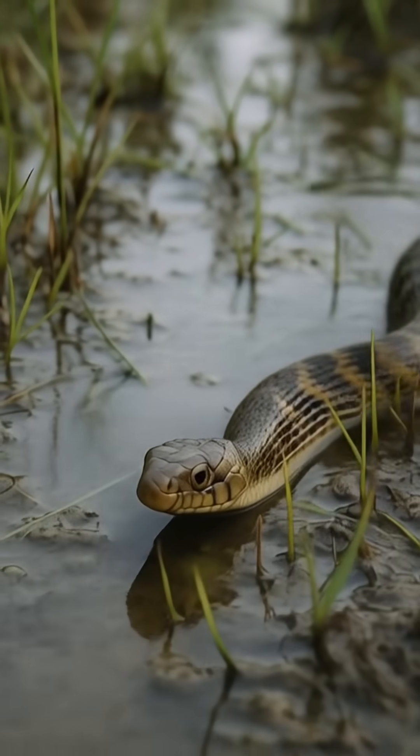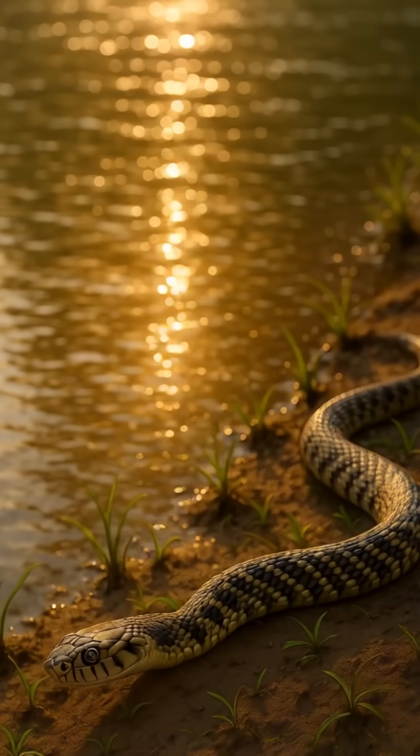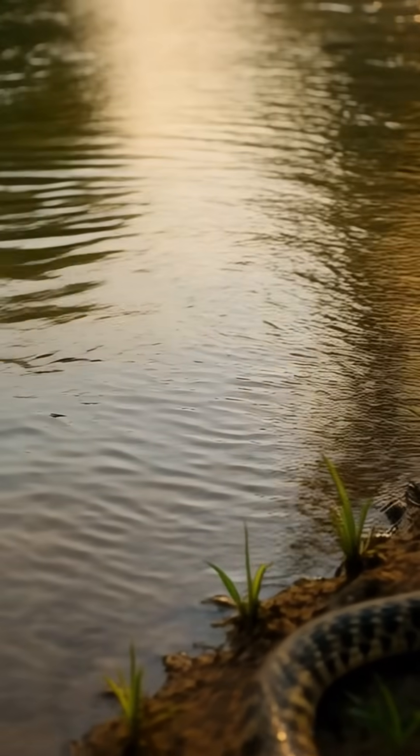The checkered keelback is known for its speed and agility, making it a master hunter. Despite its stunning looks, the checkered keelback is a fierce predator with a venomous bite.